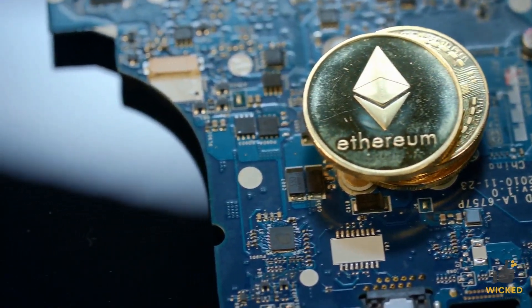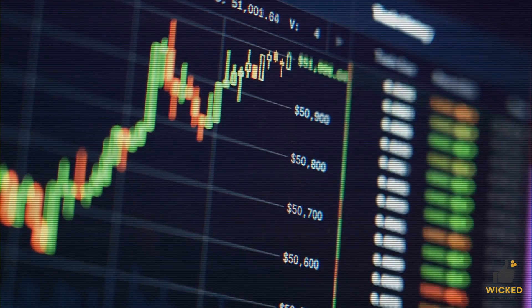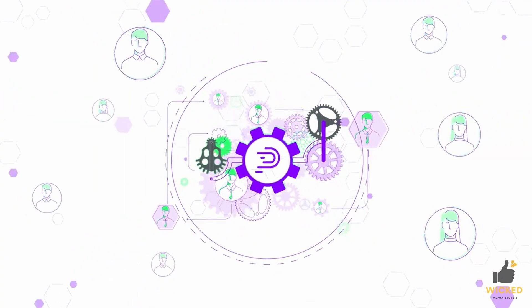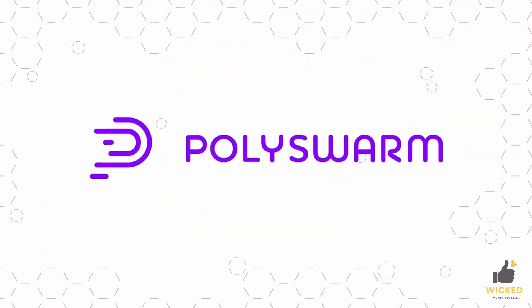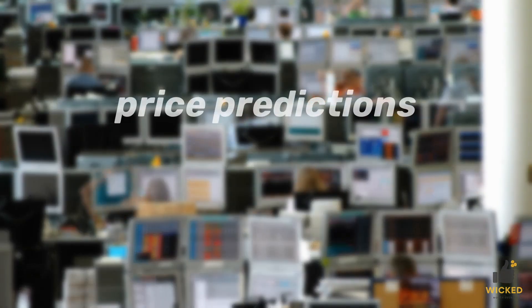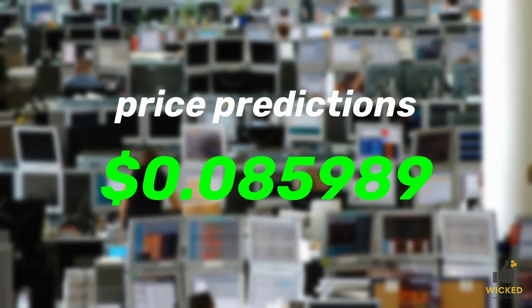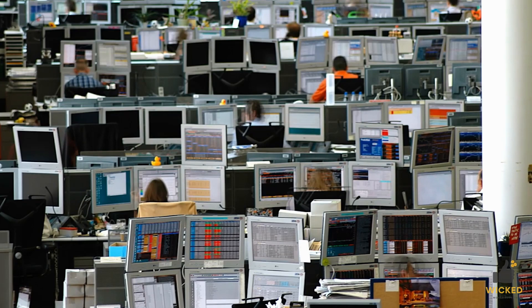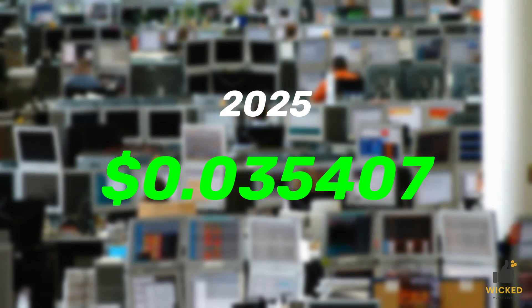The NCT token is facilitated on the Ethereum blockchain and floated due to sustained demand. The price of NCT is also contingent on the services the Polyswarm platform can provide. Bullish Polyswarm price predictions range between $0.085989 and $0.45523 by 2030, with some analysts believing NCT could reach $0.035407 by 2025.